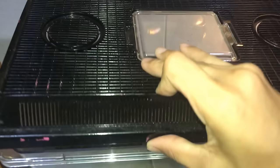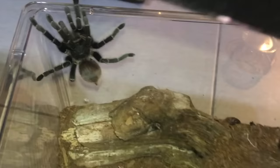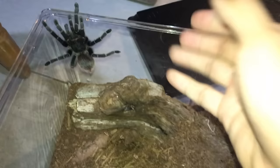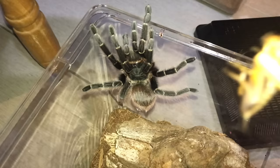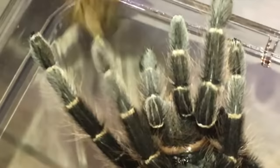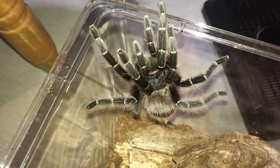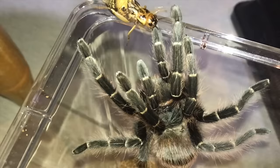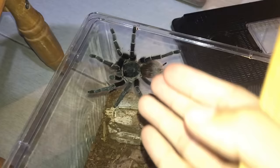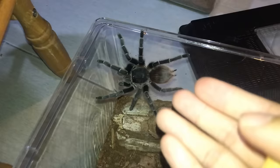Next up - hey, what are you doing over there? You're not an arboreal, you're a terrestrial. By the way, this is the Acanthoscurria chacoana, the Bolivian pink. Since you wanna be an arboreal, I'll feed you like an arboreal - better grab it. If you don't grab it, then stay down and be a terrestrial. Here's your cricket. You want to be an arboreal but you failed to grab it as an arboreal. Sometimes you can't live your dream.